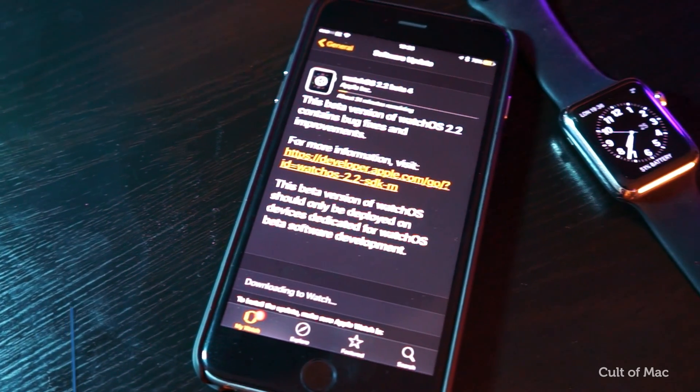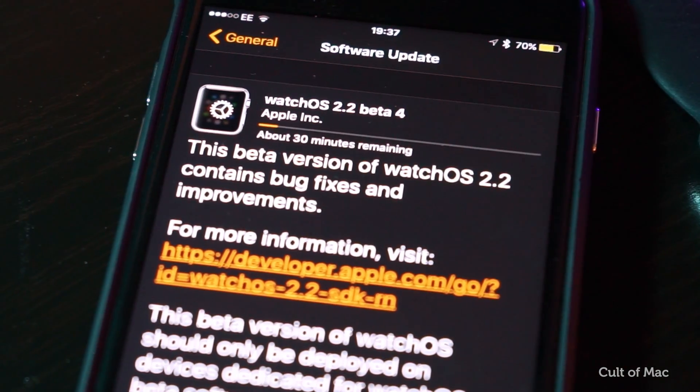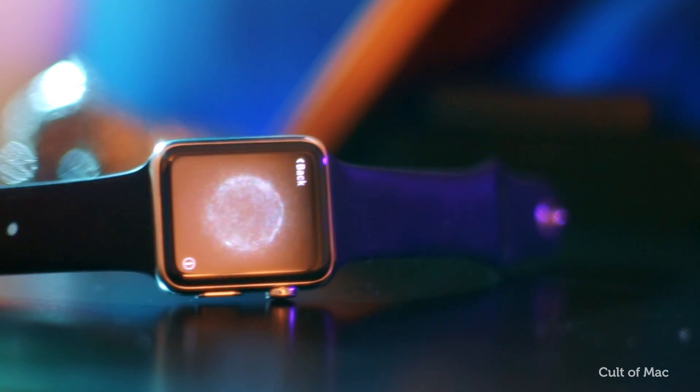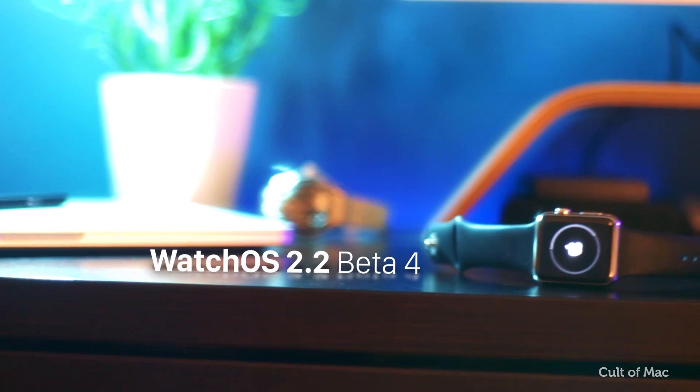The fourth beta for WatchOS 2.2 adds cool new features that work with the latest version of iOS 9.3. In this video, I'll quickly show you everything the software update, which is currently available to developers for beta testing, has to offer. Let's get started.